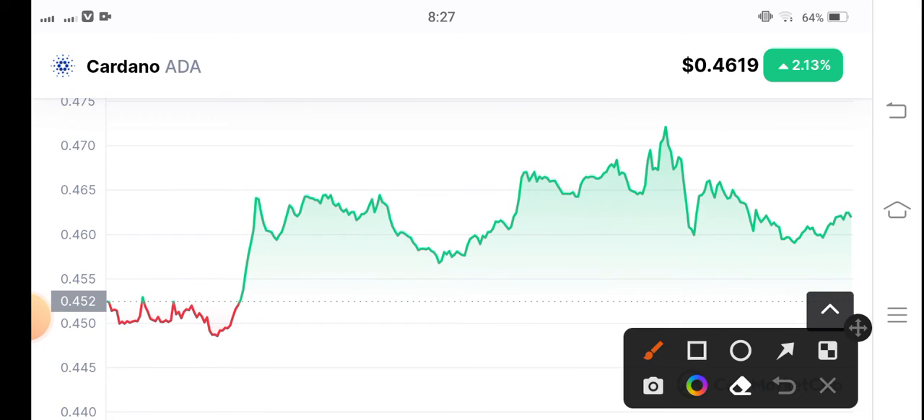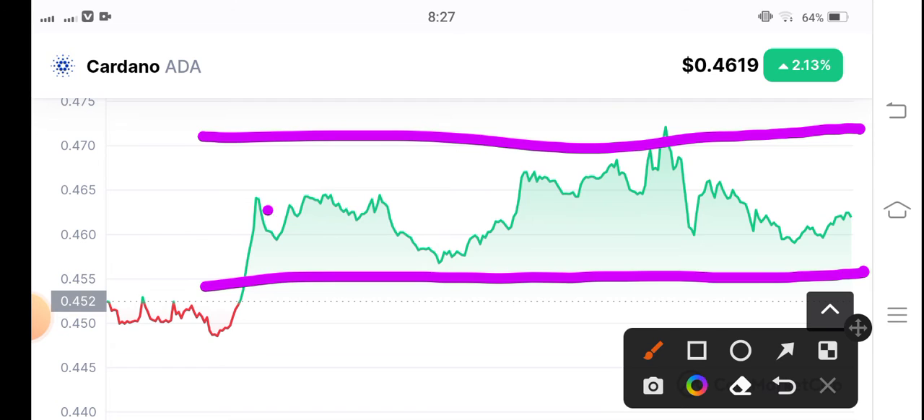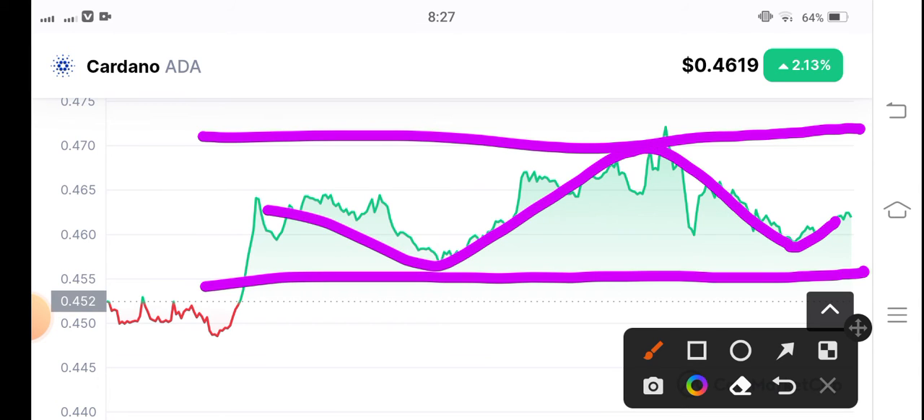If you talk about the entry position in Cardano coin, first you have to draw the support and resistance lines, and then you can see price action moving between them. I recommend that there's a possibility they will again touch the next resistance line — that's the best time to open a long position. If the price reverses, I recommend making a short entry position. It depends on market conditions, so please do some research on how to make an entry between support and resistance lines.